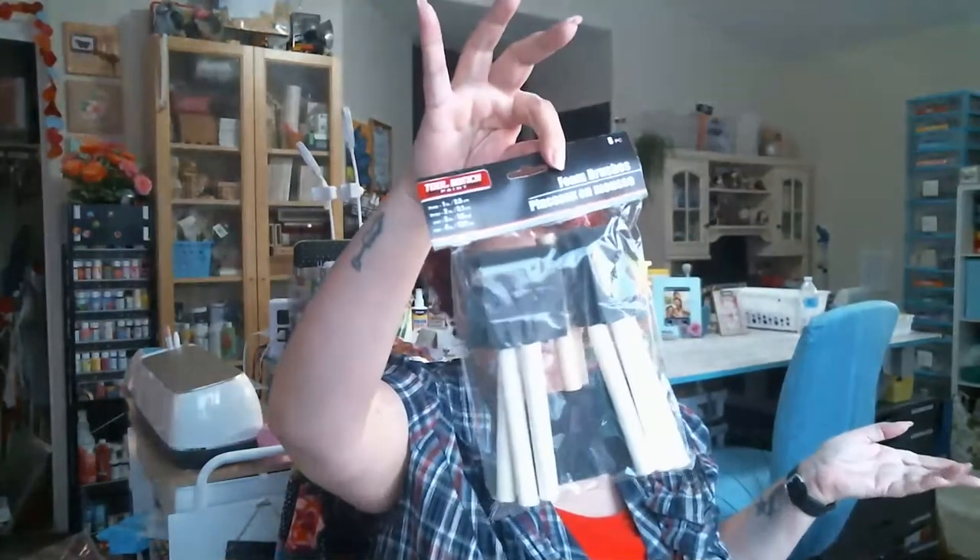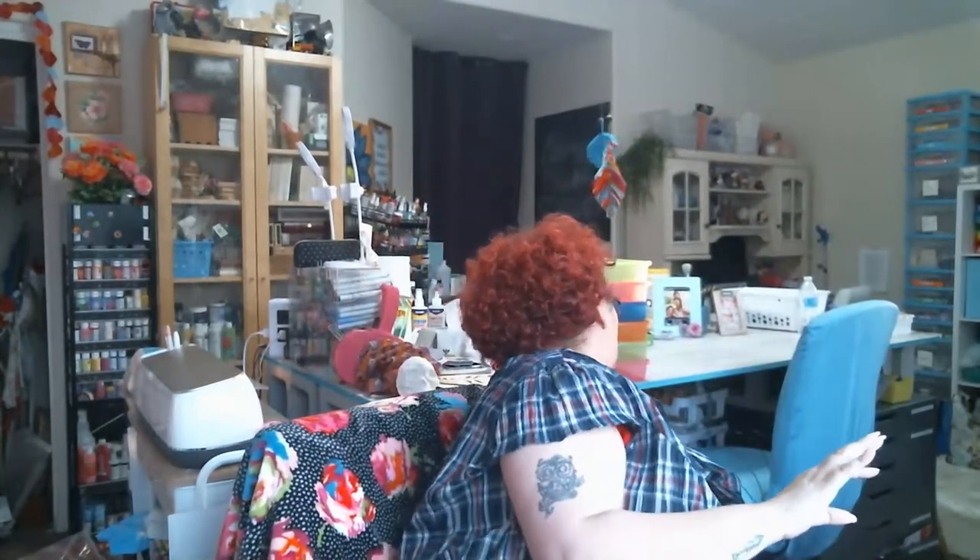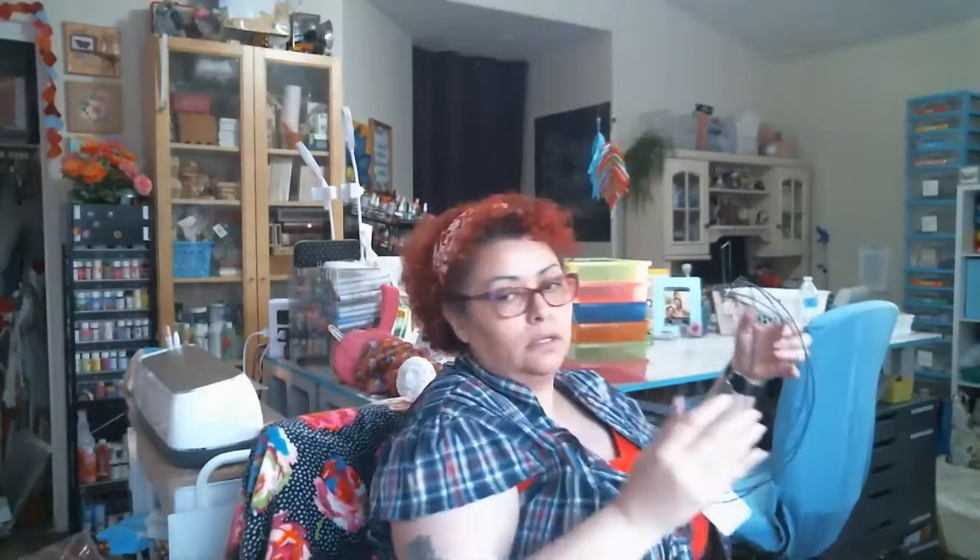I also picked up some more foam brushes. A good tip - when you get foam brushes from Dollar Tree, grab them from the pool area. You get more in a package than if you get them in the craft area. In the craft area you only get like five, but in the pool area you get eight. Now for some of the big items I got - I got the wireframe pumpkin.